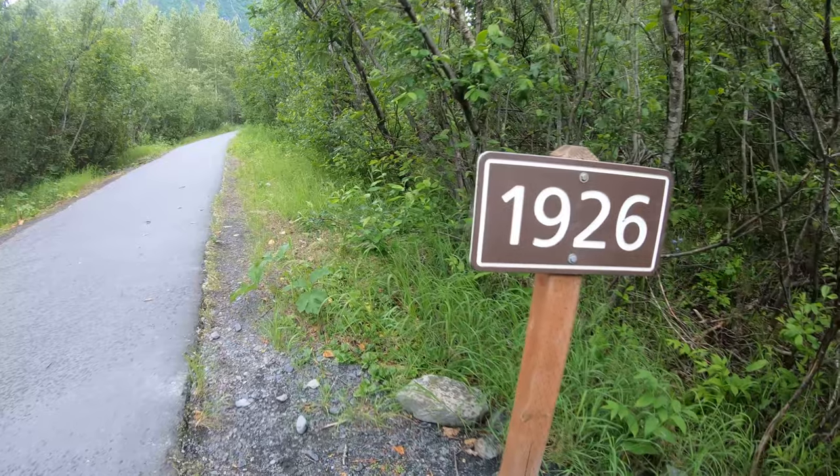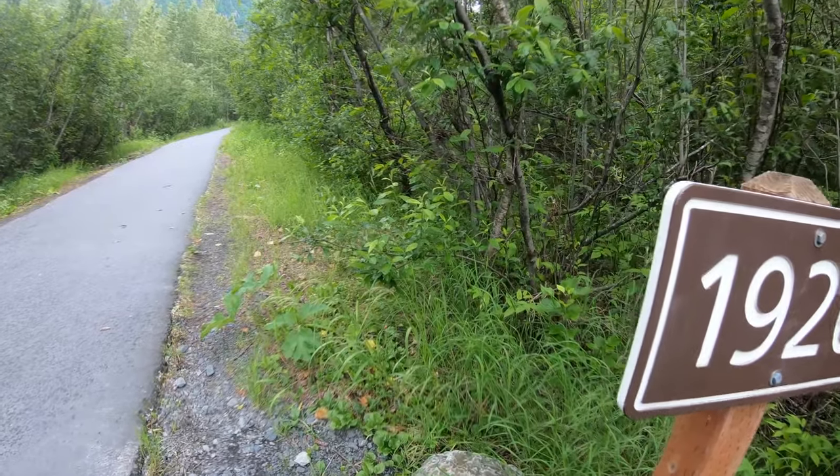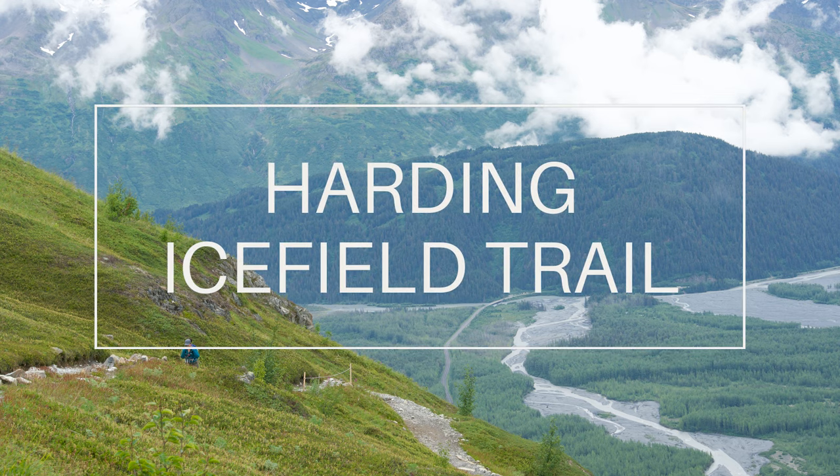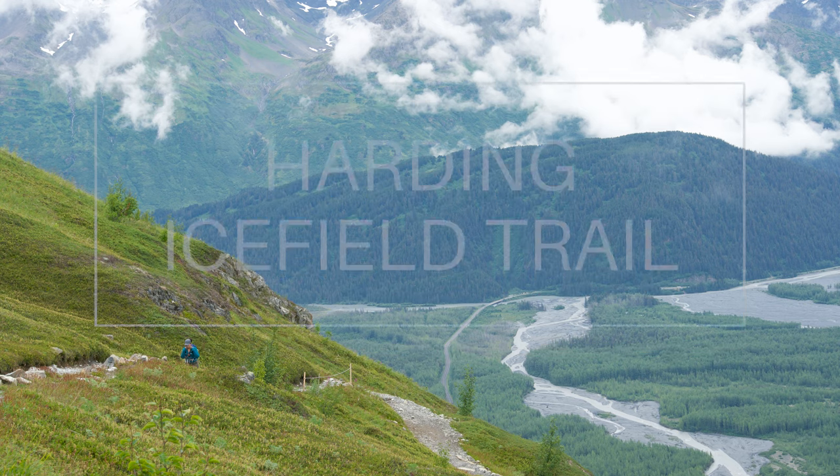Keep an eye out for the signs on the trail and even on the road leading to the park. These signs mark the recession of the glacier throughout the years. If you're up for a challenge, from the same trailhead is the mighty Hardin Ice Field Trail, or HIT as locals refer to it.